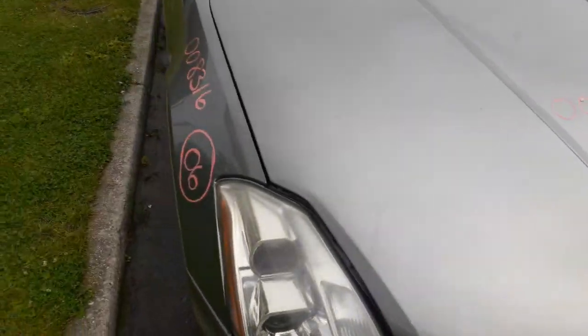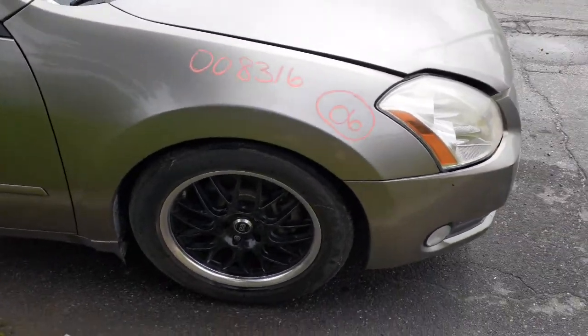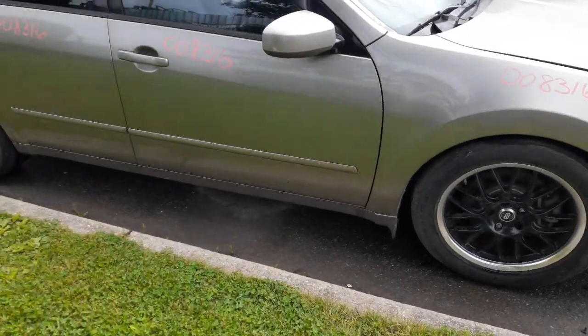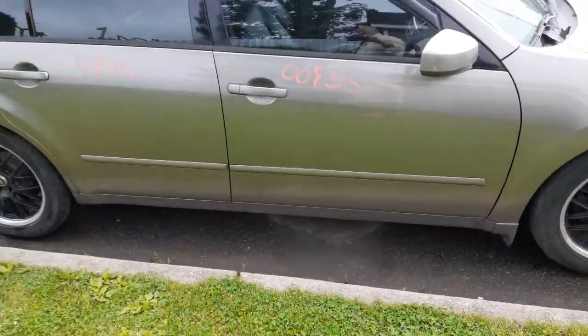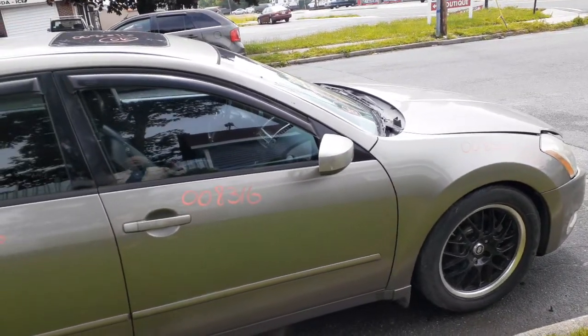Hood is clean. Wiper arms, wiper transmission, wiper motor are all there. Right side fender is in good shape. Right side doors have power windows and power locks. They've got aftermarket tinting on them. Right side mirror is power, heated, and power fold.